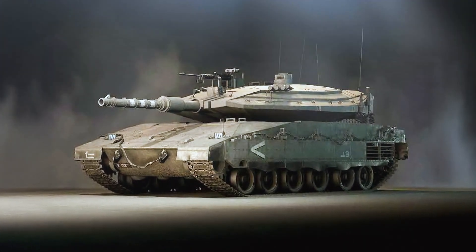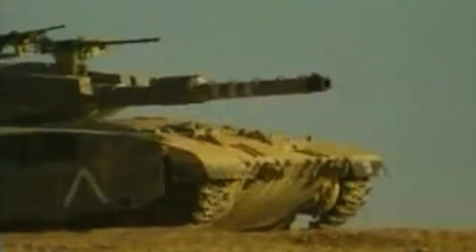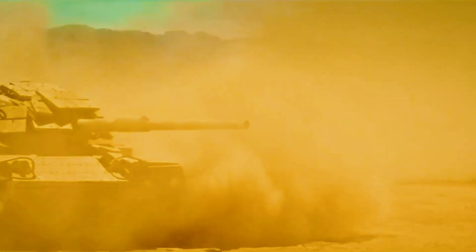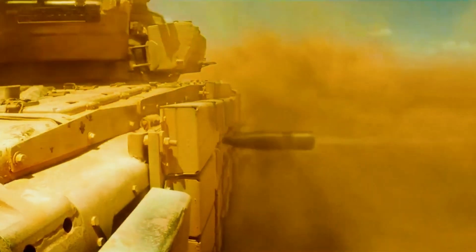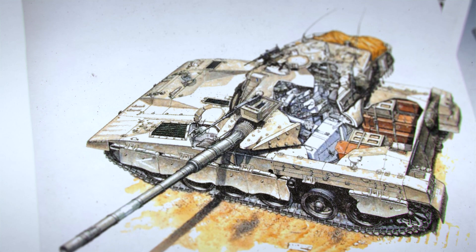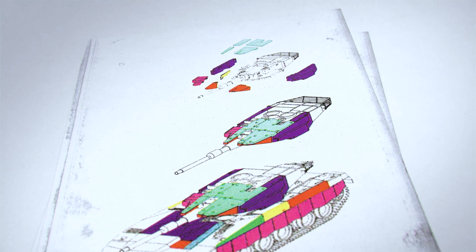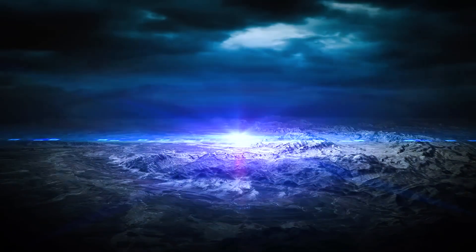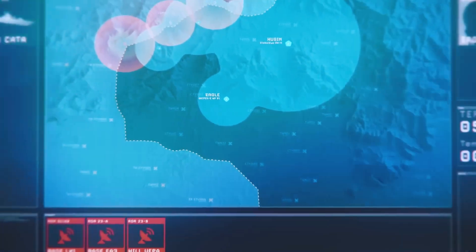Despite maintaining the same weight, the tank became faster and more maneuverable. A new transmission and improved suspension were added. The old 105mm gun was replaced with a 120mm smoothbore gun developed in Israel, which surpassed not only the firepower of the Merkava 1 and 2 but also that of the T-72's main gun. The Merkava 3 was equipped with a digital fire control system, dual-axis stabilization, a laser rangefinder, and thermal imaging. Both the commander and the gunner could simultaneously engage targets using the hunter-killer principle. The new generation modular composite armor included additional belly protection, making the tank far more resistant to underbelly explosions and top-attack munitions.